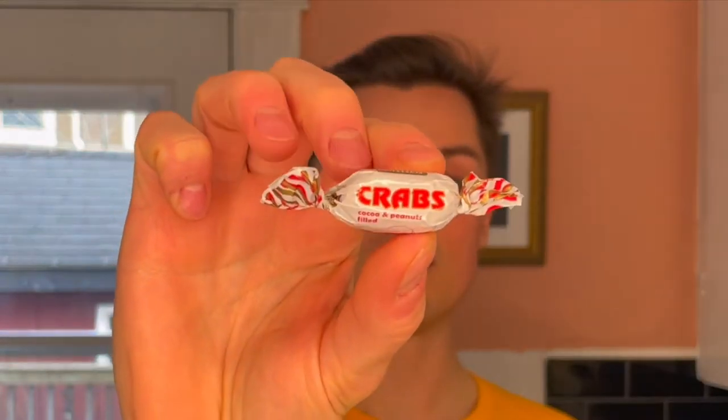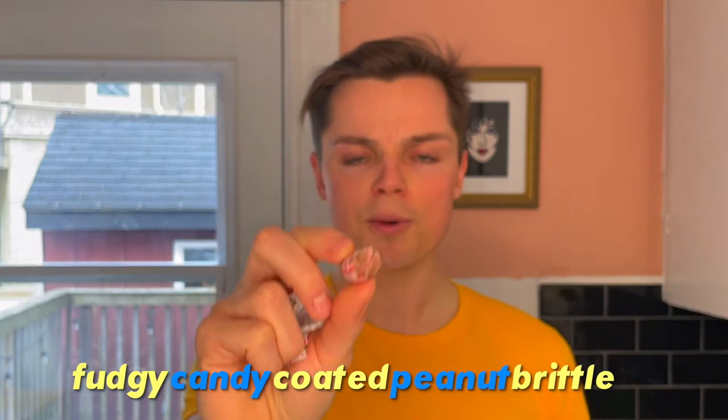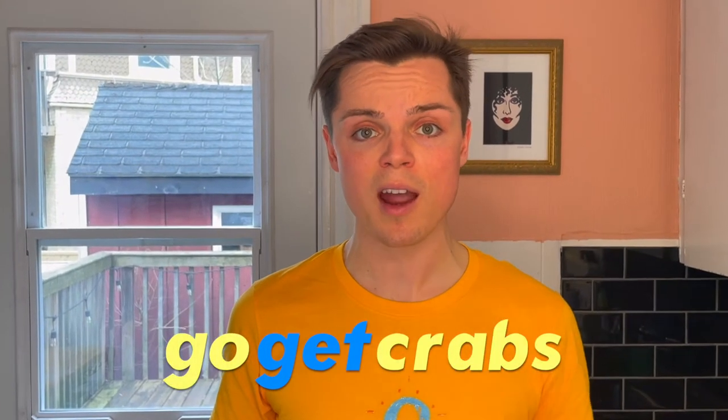Next up is Crabs — and there's a picture of a lobster on it. This is a cocoa and peanut-filled candy. I don't know how I feel about this. It's very unique, definitely not something that we have over here in North America. No smell, which weirdly makes me nervous to try it. Oh, it's a hard candy. It's like a fudgy, candy-coated peanut brittle, and it's weirdly really delicious. I would recommend everyone out there go and get yourself some Crabs — you'll love them.